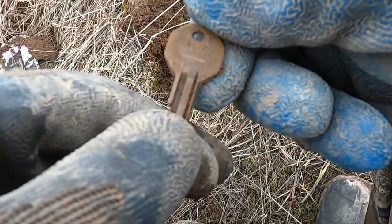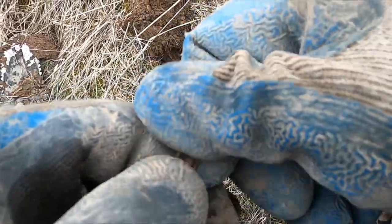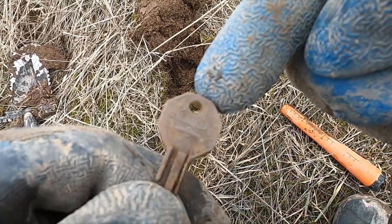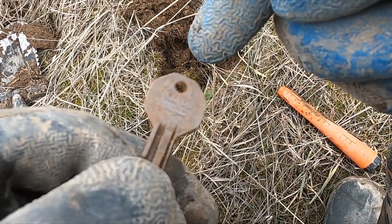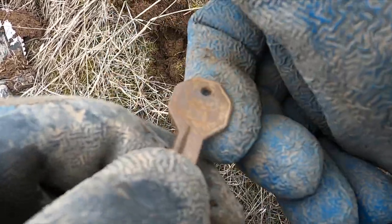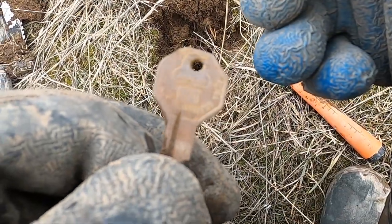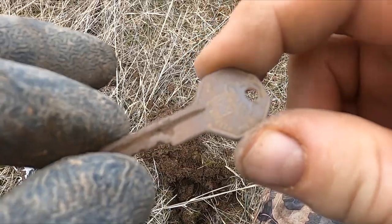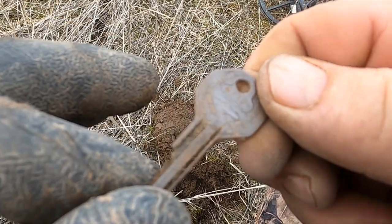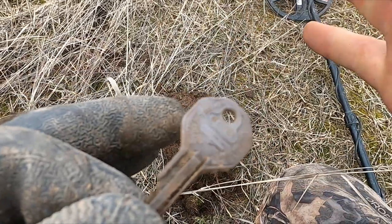I just got a really old key. I wonder what car that's off of — it's got a little number on there: 0270. Let me see if I can figure out what car. I don't know — it says Briggs and Stratton, doesn't really say what kind of car. One of you guys probably knows.